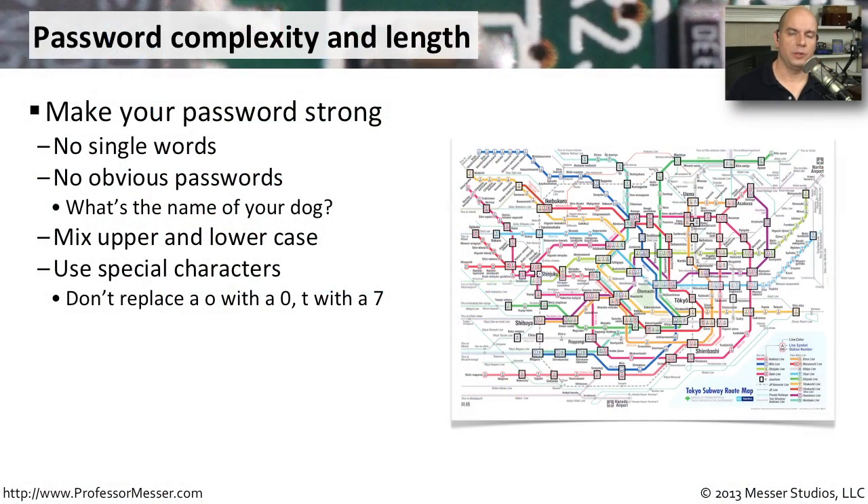We use usernames and passwords to authenticate to resources on our computer and on the network all the time. A very good best practice is to make sure that the password we're using is as strong as possible. Don't use a single word — those are so easy to brute force. We can simply go through a dictionary and find what word you happen to use.